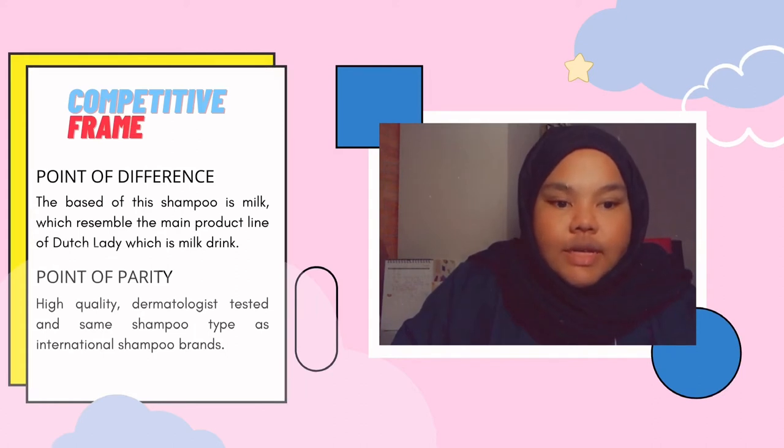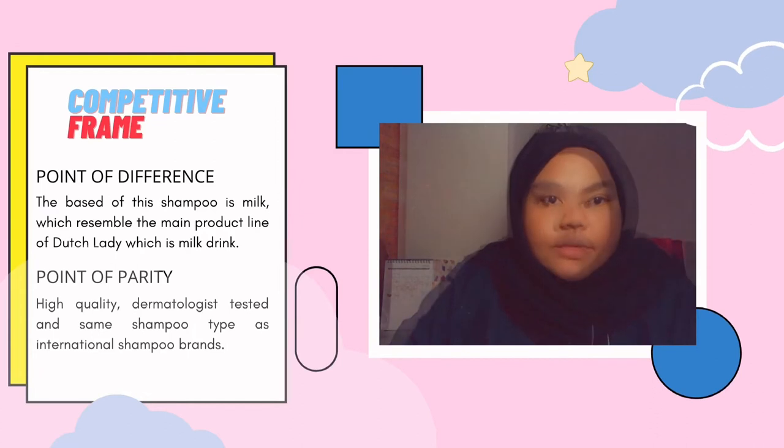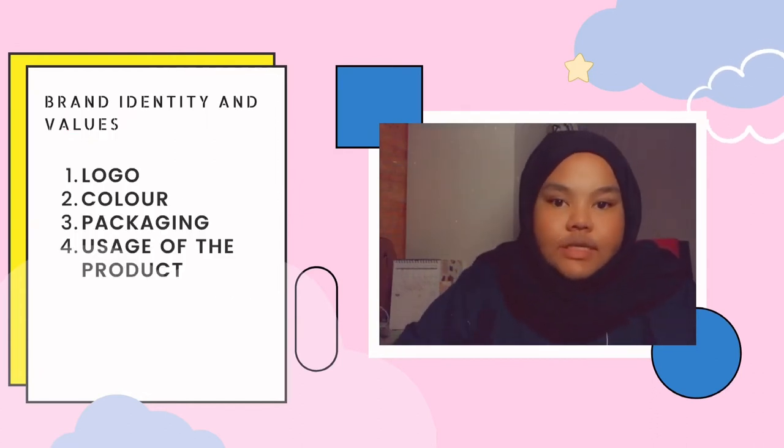In developing a strong brand, we have brand positioning. Firstly is brand identity and values. For brand elements, we have four. First is logo. This shampoo uses the logo of its parent brand, Dutch Lady, that represents a primary role in the company's marketing and sales.